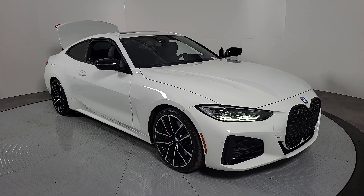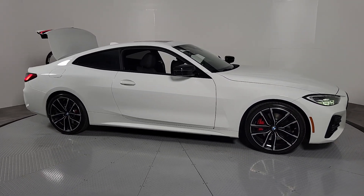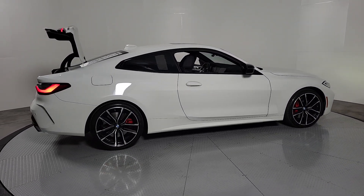You will be amazed by this 2021 BMW 4 Series. This vehicle is an outstanding buy with fewer than 15,000 miles on the odometer. Here's a captivating 4 Series that delivers legendary performance coupled with premium luxury.